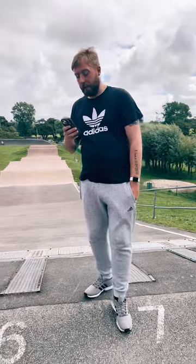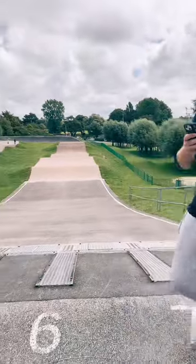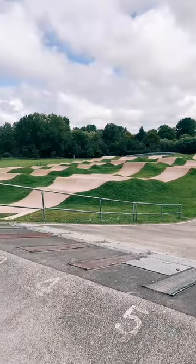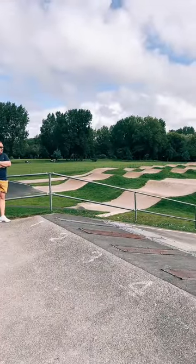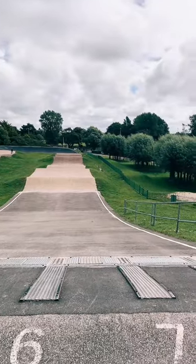Just behind me here, Stanley Park has a BMX track. The BMX track was built to national competition standard and opened in 2011. Blackpool BMX Club is based here and also runs sessions throughout the week.